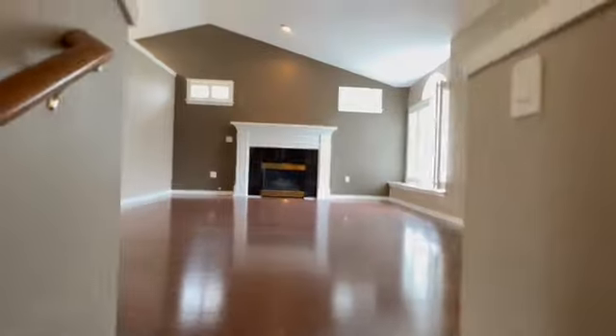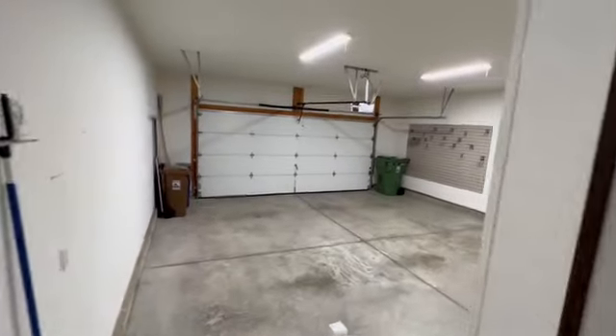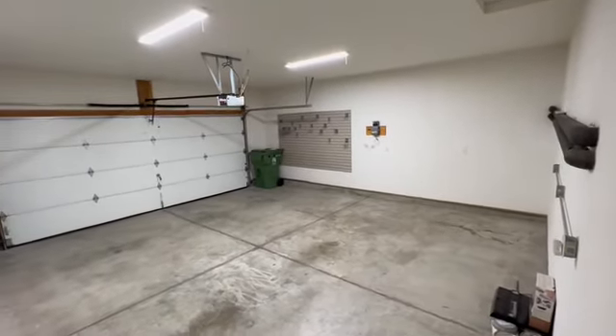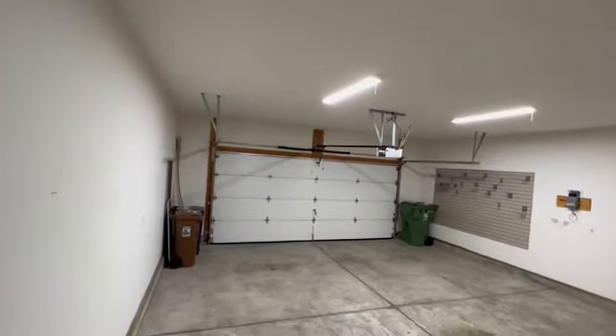Going right upstairs and out into the garage — this is the entry right off the house. It is a two-car garage with a little room on the sides for additional storage. There's a rack of hooks over there as well, and there is an opener too.